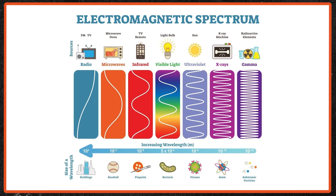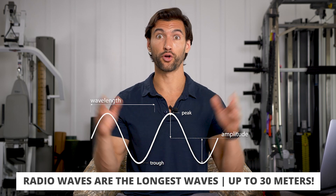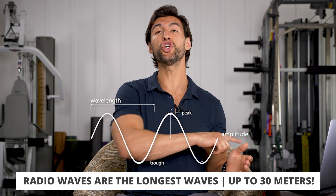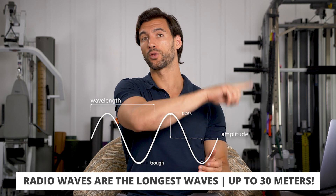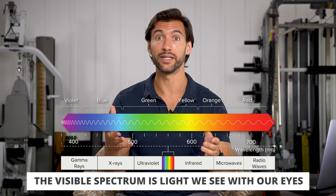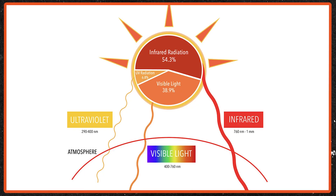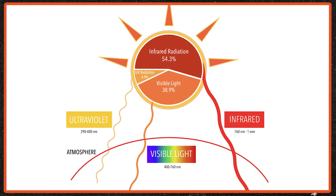To orient you, I first want to talk about the electromagnetic spectrum. This is the whole range of different kinds of electromagnetic waves that we find in our ambient environment. The longest waves are things like radio waves — we use those to communicate, and those waves can be up to 30 meters in wavelength. Then we have this very small area of light called the visible spectrum. The sun's light is roughly around 40% to 50% visible light. Around 8% to 10% is UV radiation, and the rest is actually infrared light.